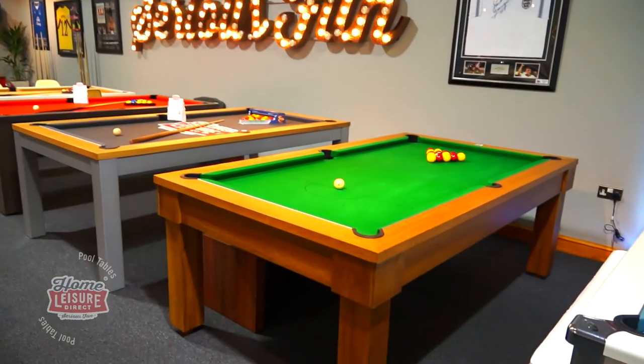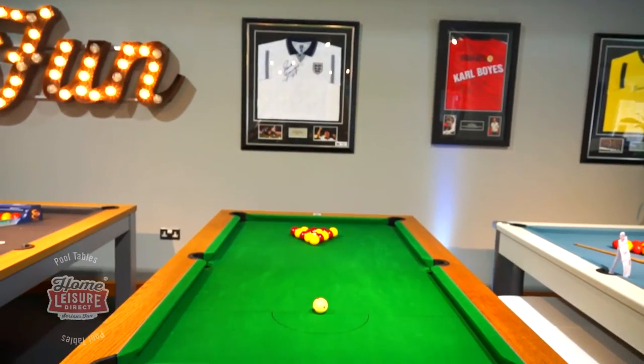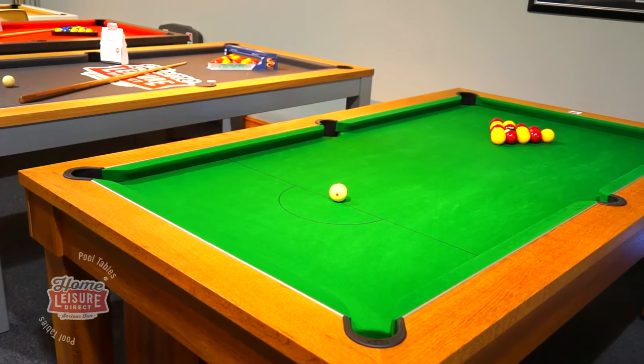Let's have a look at the DPT Unique. The Unique is a very popular pool dining table designed and built by Liverpool-based company DPT. As the name suggests, this English pool table is one of the more unique pool table designs.